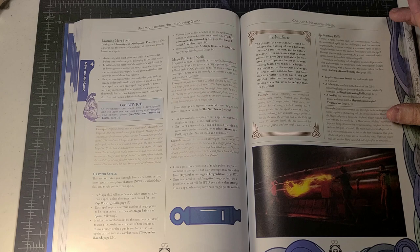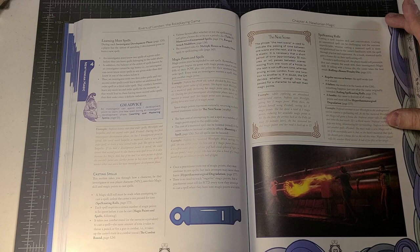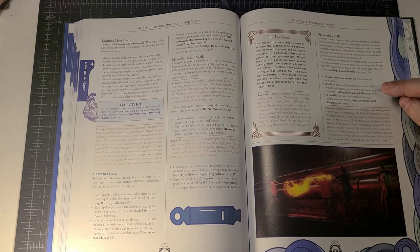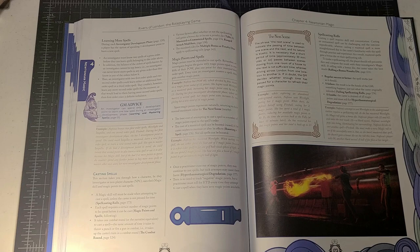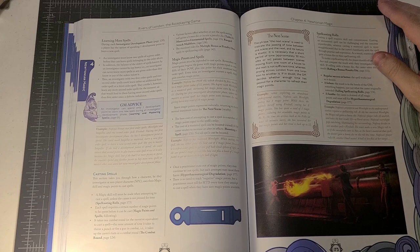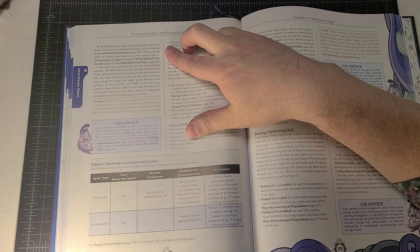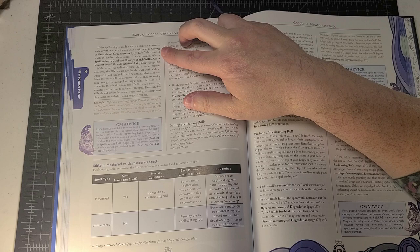How do spell casting rolls work? Casting a spell requires skill and concentration — you make a magic skill roll. A regular success means the spell works. A failure means it kind of works and is in the hands of the game master to decide what happens. A fumble means the caster is drained of all magic points and must roll for hyper-thaumaturgical degradation. This is in the spirit of the novels — concentration is required to summon one's magic skills — so I think it's a fully appropriate choice given the narrative.